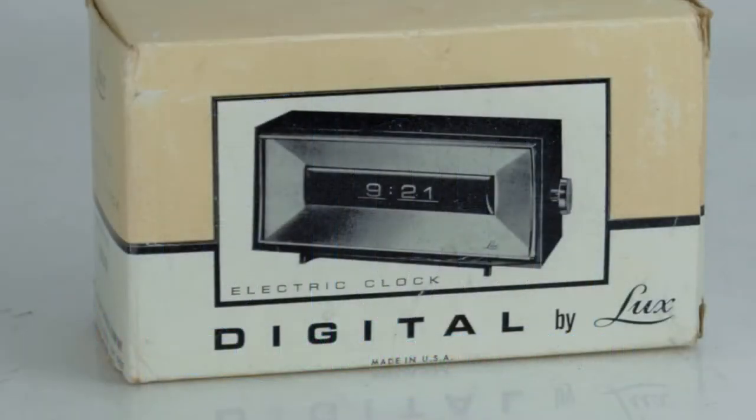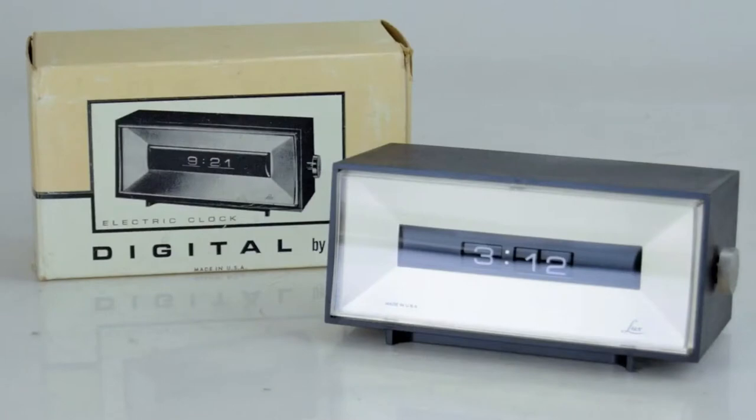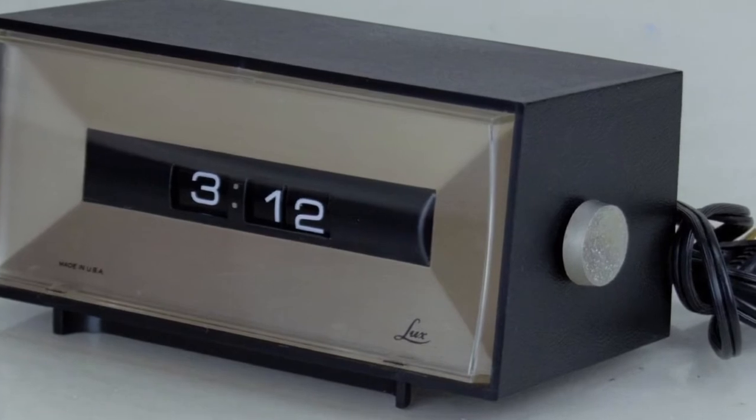Welcome, fans of flip clocks! This digital clock by Lux caught my eye, so I thought I'd take a look at it and maybe learn a little bit about the history of this company called Lux.